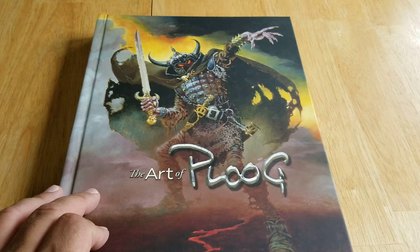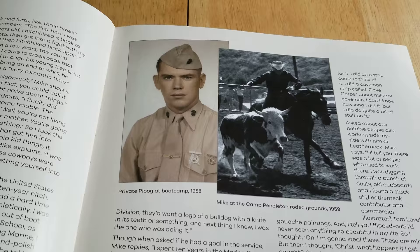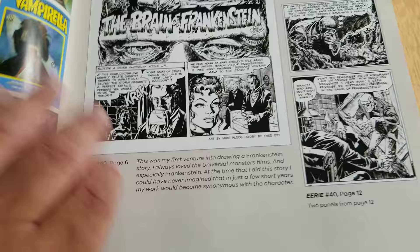The beginning gives you the history of Ploog when he was young, his influences and stuff like that. Here's Cycle Tunes — it's kind of that grey wash style I guess. Pretty cool stuff. This book's about 300 pages.